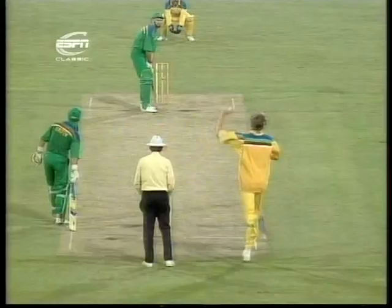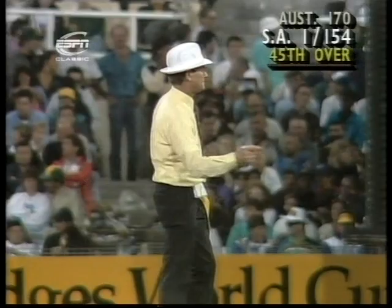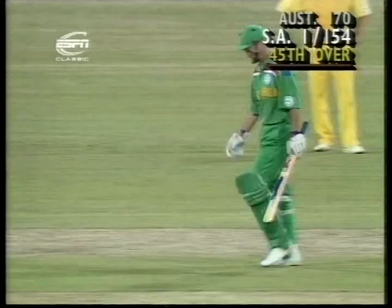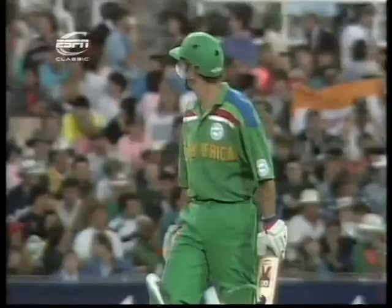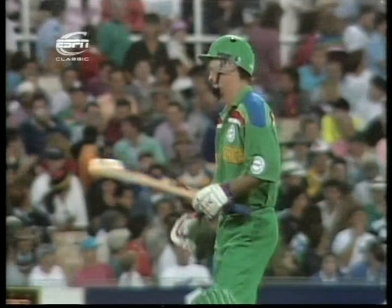He puts that one away — bouncing down towards the boundary at square leg, yes, into the fence for four. So Reid trying to drop one short at Wessels. Straight onto it there, pulled it away beautifully. He's looking very, very confident indeed. Just watch the shot — back goes his back lift and whack, straight into the gap at mid-wicket.